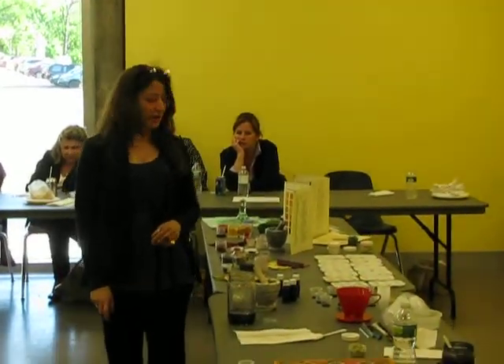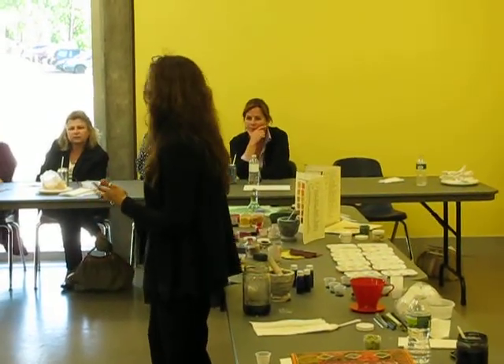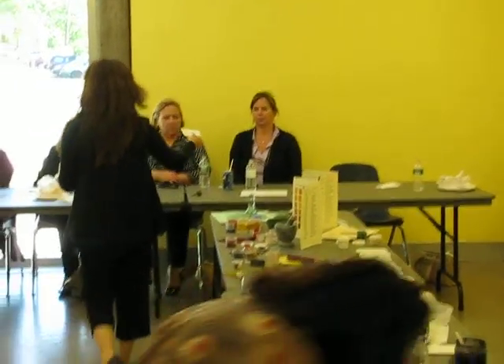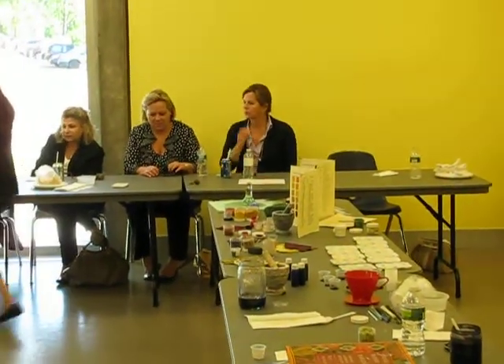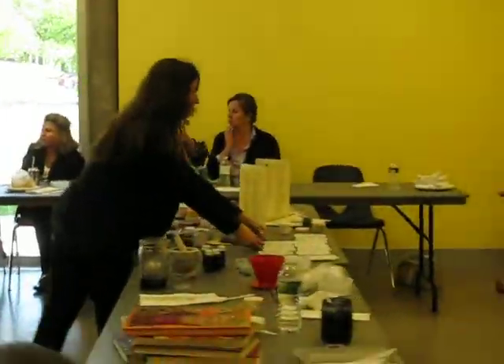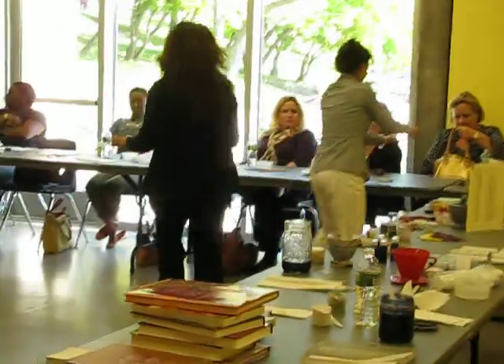I want to have time to make some things. So what we're going to do is I'm going to just pass these around. We're going to get some things in here and look at what we have. Pay attention.